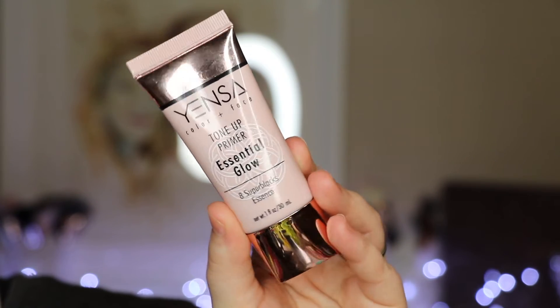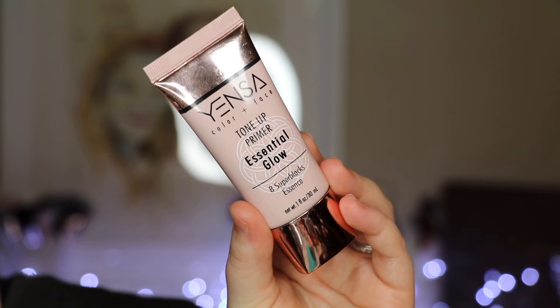For primer I did want to give props to the Yensa primer again — this is their Tone Up Primer in Essential Glow. I've been using this quite a bit and I've been really liking the outcome. I have tried a couple other primers that you guys will see on my channel soon, but this is the one I've actually used several times since and I've really been liking it. I feel like it really works well with my skin type, keeps my makeup in place, and I just really like the appearance of my makeup when I wear this.